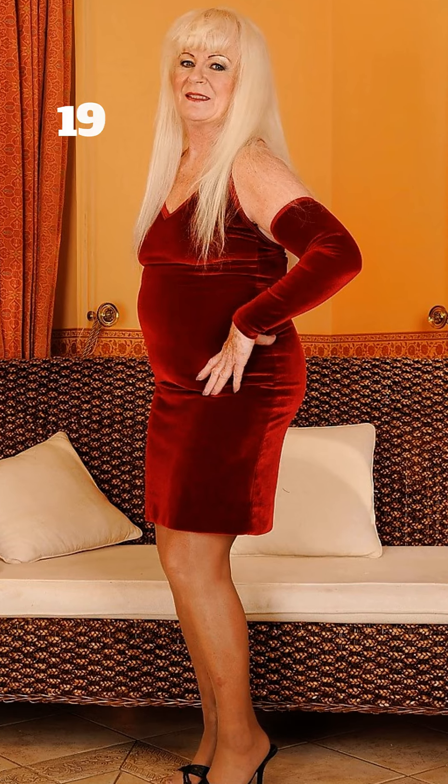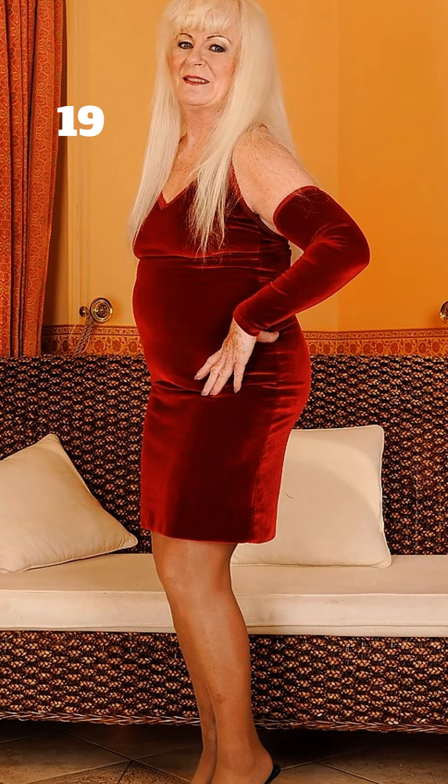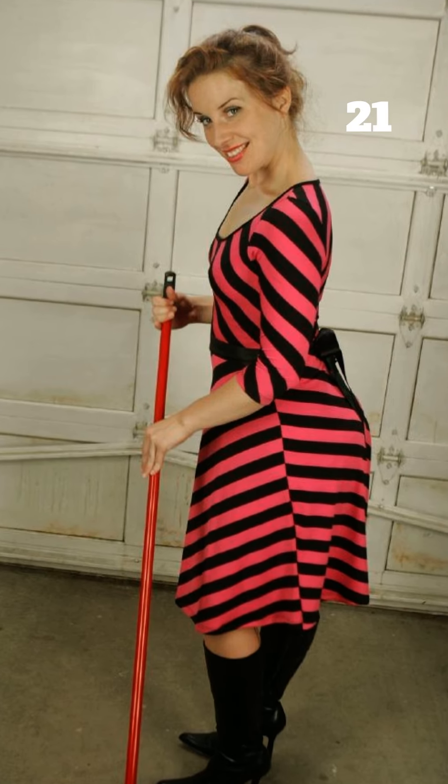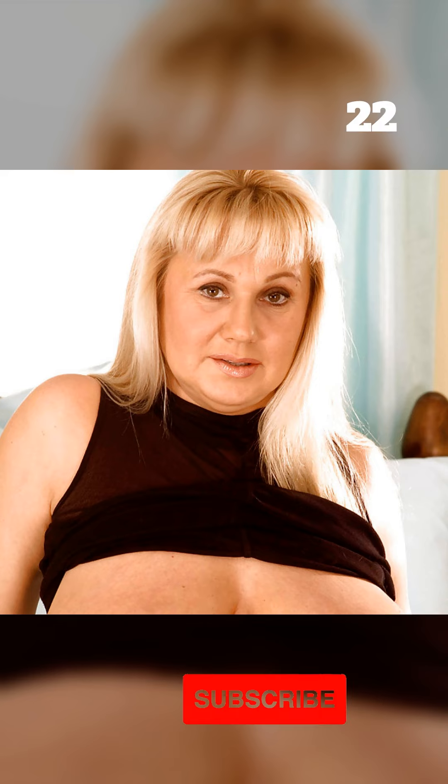The best part? Nylon stockings add that extra layer of confidence. They smooth out your silhouette, add a touch of warmth on cooler days, and elevate your overall look. So you can feel good, look good, and embrace your age with style and grace.